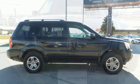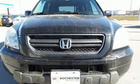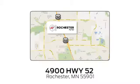If you've been waiting for the perfect time for a test drive, the time is now. Experience it today. Experience the difference at Rochester Ford. We're conveniently located between 41st Street and 55th Street NW on Highway 52 in Rochester, Minnesota.